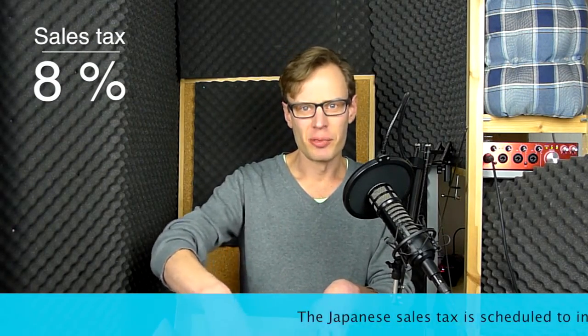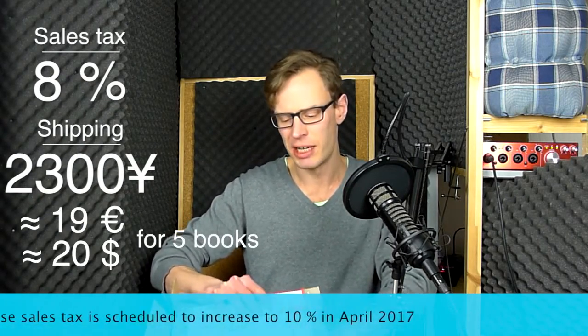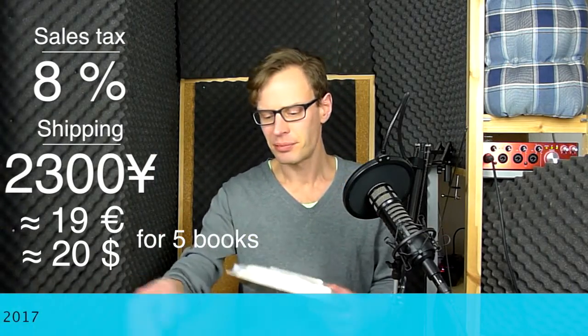You don't have to pay any sales tax when you buy on Amazon in Japan if you don't live in Japan, but on the other hand you have to pay a lot in shipping. It only takes like two or three days for it to reach Europe, and this time it took four days.